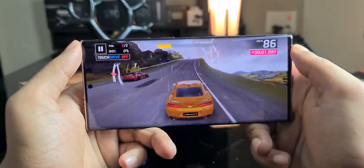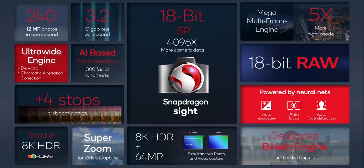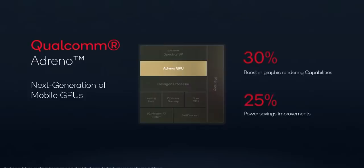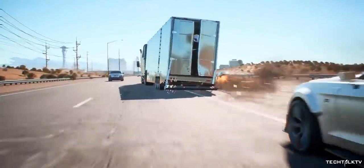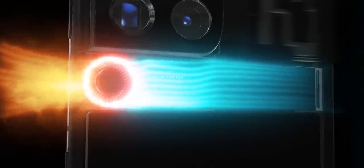The Galaxy S22 Ultra will get a major boost in graphics power based on Qualcomm's recently announced Snapdragon 8 Gen 1 chipset and also AMD's RDNA 2 architecture. Both of these chipsets offer significantly increased graphics quality as well as CPU performance. While the phone would be unlikely to match gaming consoles for overall power, it's certain that this phone will be a smartphone gaming powerhouse.